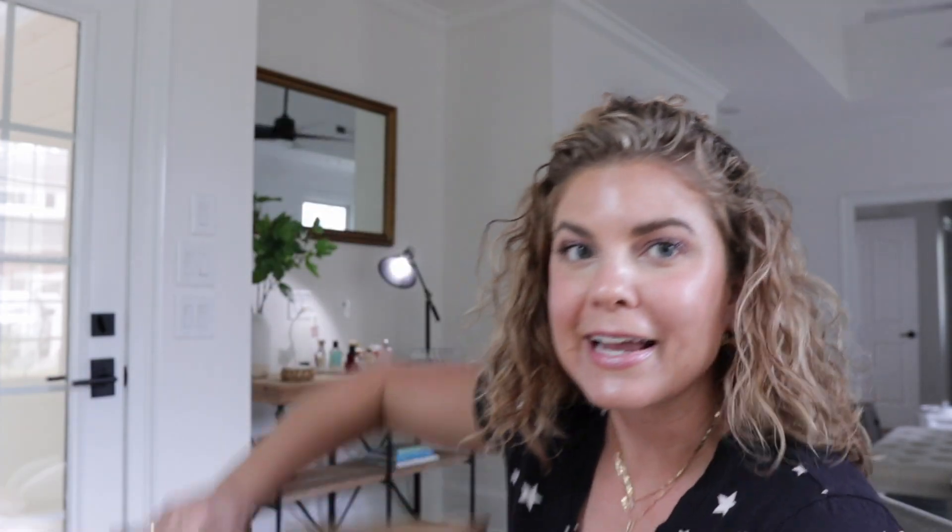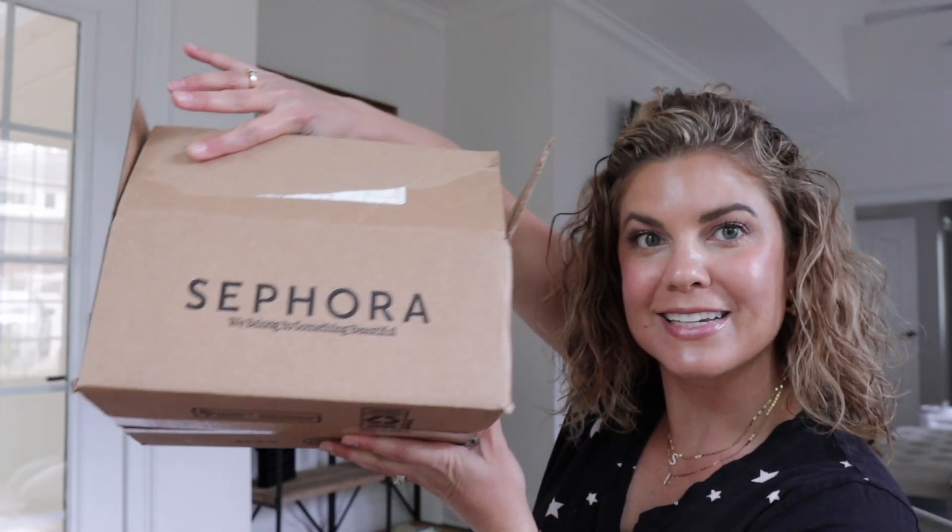But today, talking about what I got from the Sephora sale. I finally, finally you guys got my Sephora haul. Goodness, my order finally came in. We have the box here, so let's get into it.